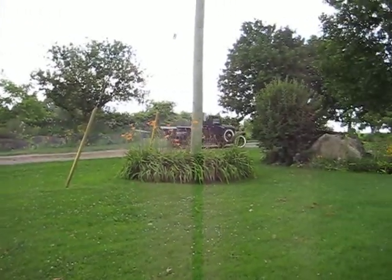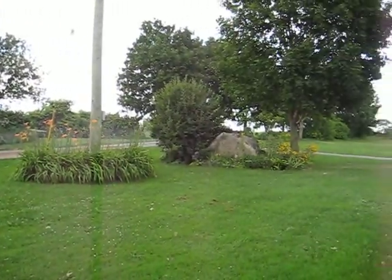We're moving in the middle of this. It's a decent building.